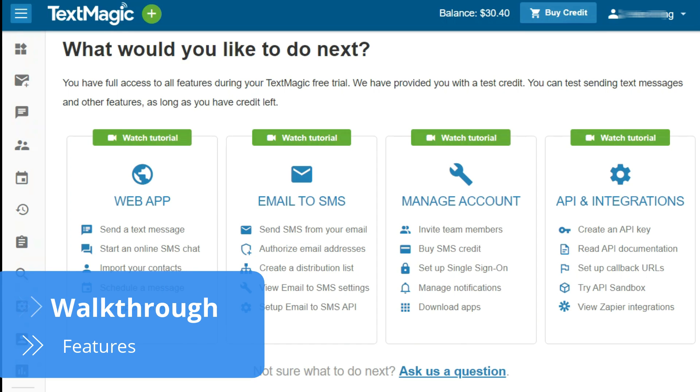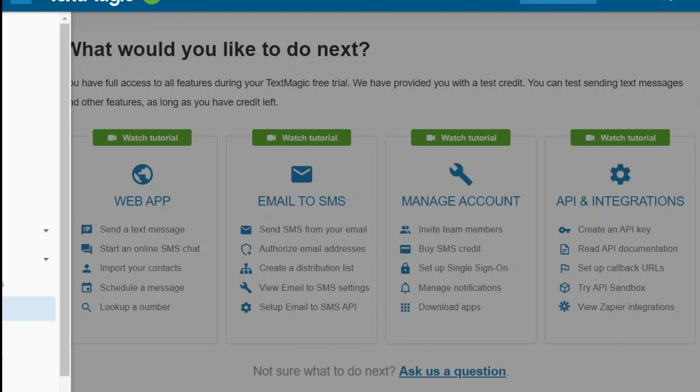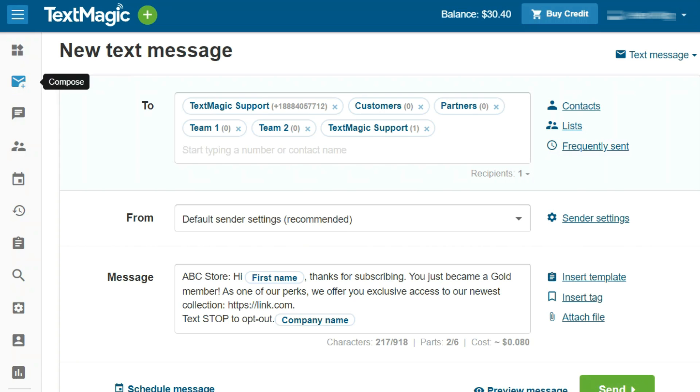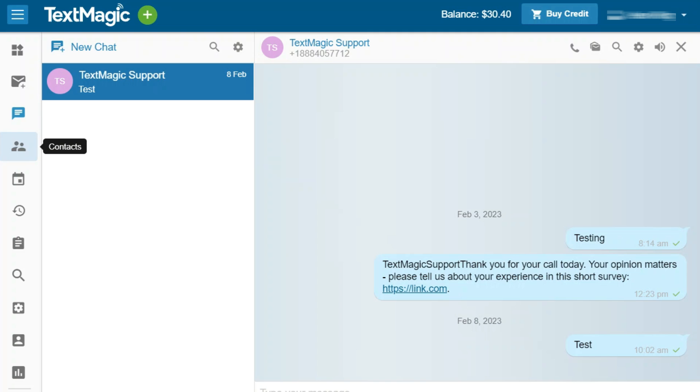TextMagic is available for Windows, macOS, Android, and iOS, and provides a straightforward interface with easy-to-follow instructions for each feature. On opening the app, users are welcomed by designated tabs for contacts, templates, and more. Customers can personalise bulk SMS and assign them automation rules, review their two-way SMS chat inbox, import contact lists via CSV files, and schedule SMS.